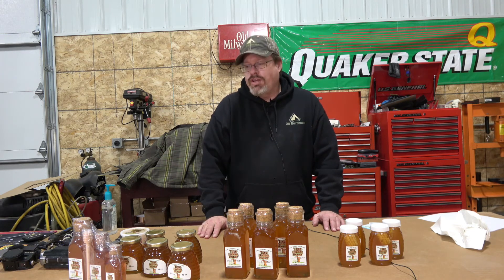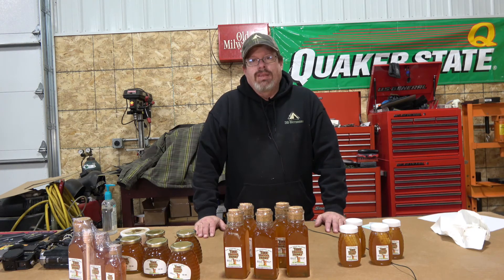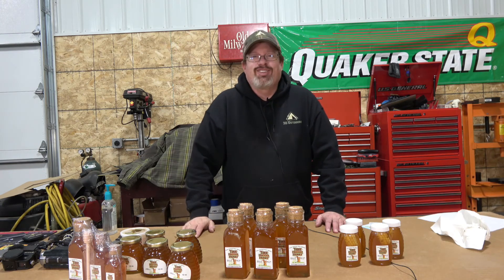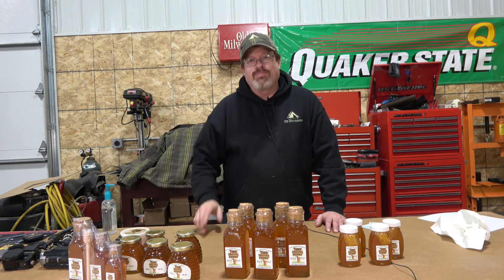So there you go — there is our opening of our order from Treehugger Honey. This is Dan and behind the camera, Mark, with 3D Outdoors, reminding you to get into the outdoors and enjoy everything it has to offer. If you like this video, make sure to hit the subscribe button. See you next time.